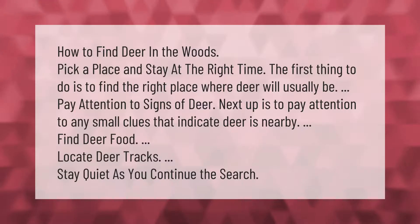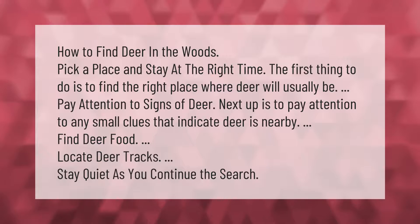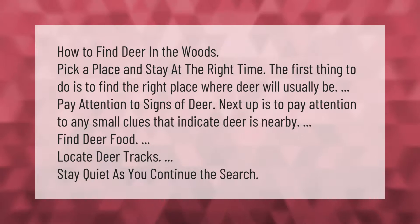How to find deer in the woods: pick a place and stay at the right time. The first thing to do is find the right place where deer will usually be. Pay attention to signs of deer and any small clues that indicate deer are nearby. Find deer food, locate deer tracks, and stay quiet as you continue the search.